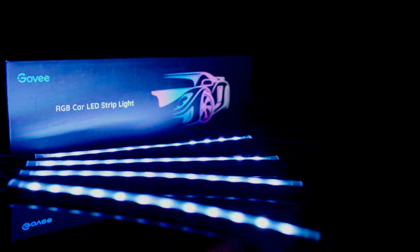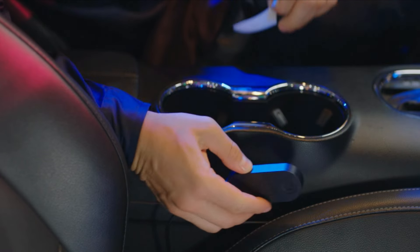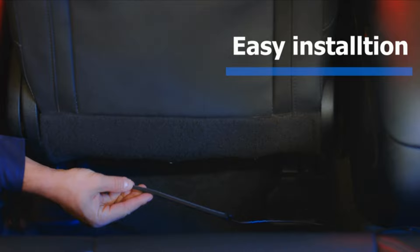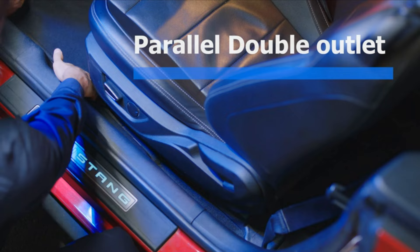The Govee RGB Car Lights are not only visually striking, but also enhance safety by providing ambient lighting that reduces driver fatigue and improves visibility inside the car. These interior car LED lights are designed to create a comfortable and inviting space for both the driver and passengers.